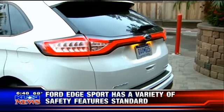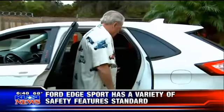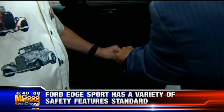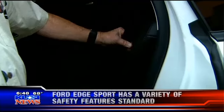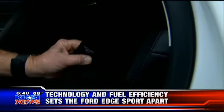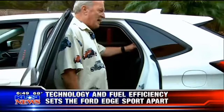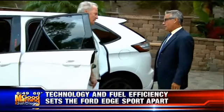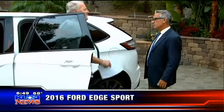Ford has inflatable seat belts, and no one else has picked it up yet. If this car gets into an impact, this part right here will inflate — it's like a little mini airbag. Because we never take care of our back passengers. Ford came out with this a few years back, and during crash tests it was found to work extremely well.